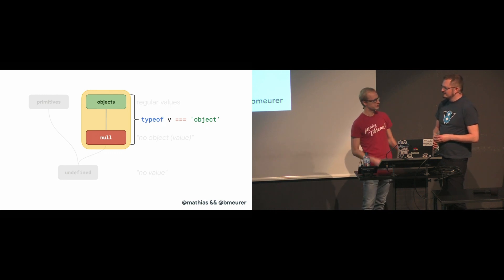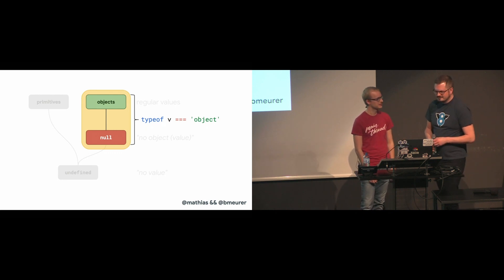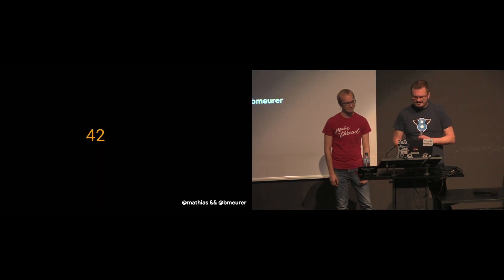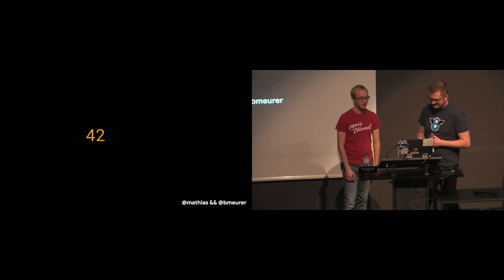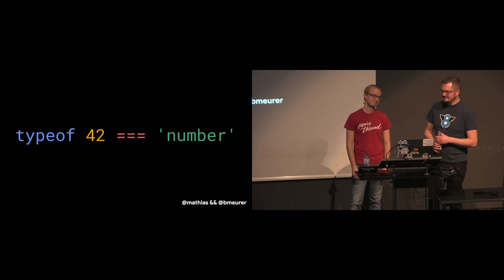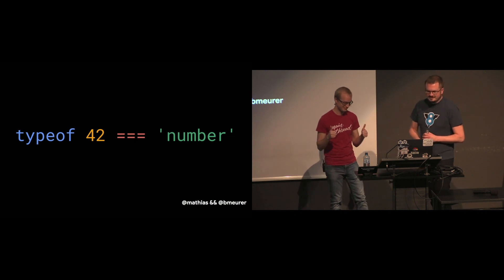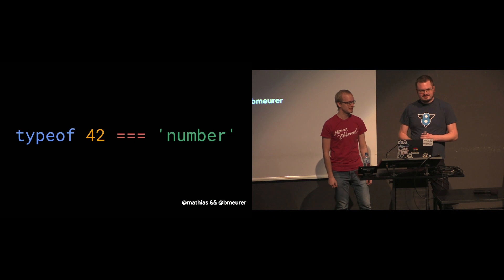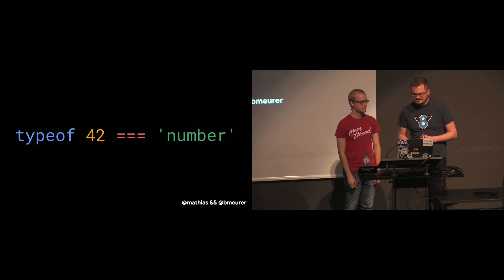How is this related to those special transitions? Let's talk about 42 for a second. 42 is a number, and JavaScript considers it to be a number. The JavaScript typeof value is separate from how the engine represents that value in memory. 42 being an integer number, there are several different ways to represent that in memory.